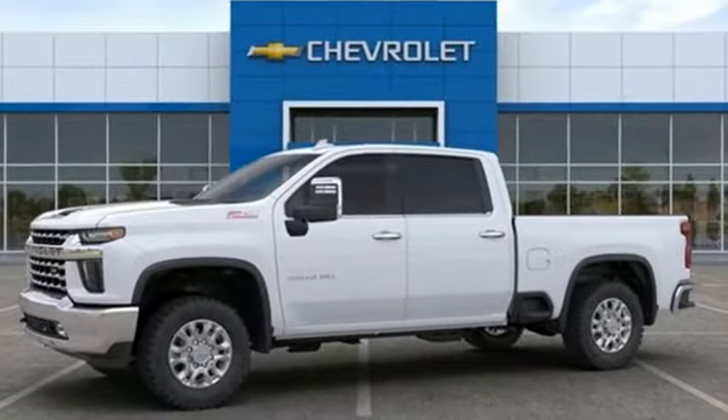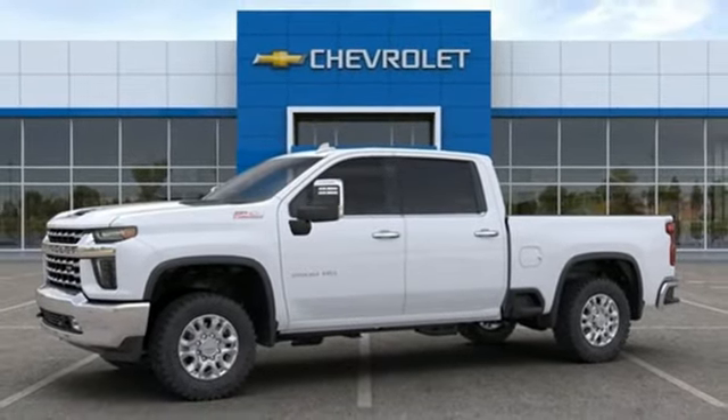Chevy — 100 years of icons. The time is now. See it for yourself today.